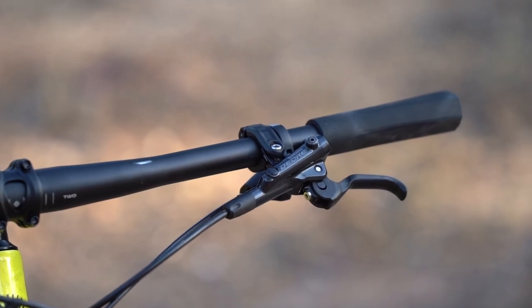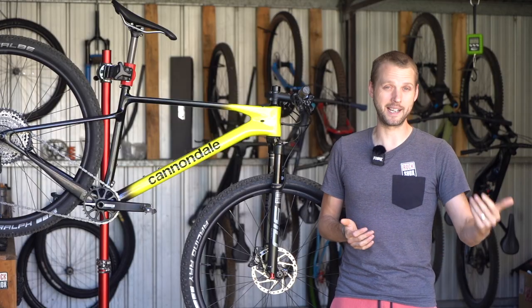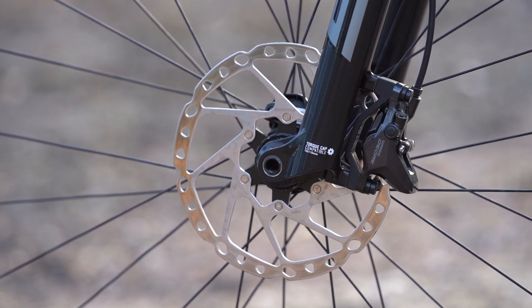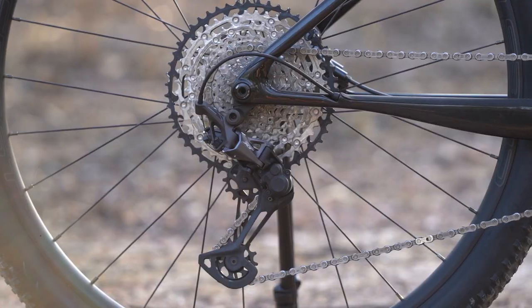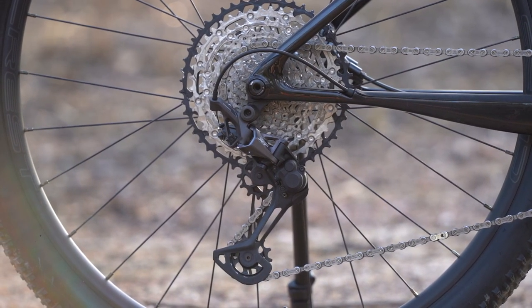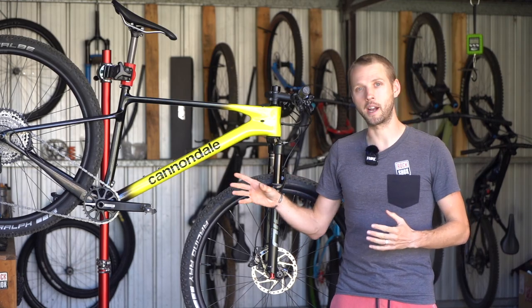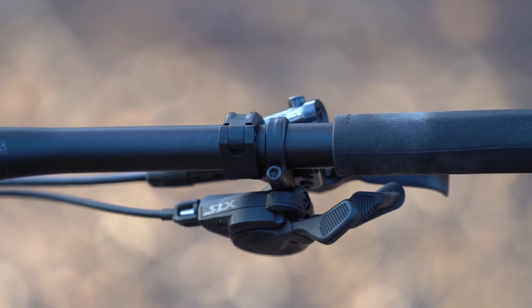The Shimano Deore brakes are absolutely fine, though the bite point isn't quite as positive as the higher-end SLX and XT brakes, with a slightly wooden lever feel which probably isn't helped by the cheap stamped rotors. Shift performance has been great, though the flashy XT mech does seem a little unnecessary — I'd much rather Cannondale spec an SLX derailleur and upgrade the shifter to an XT unit in order to get that double upshift function.